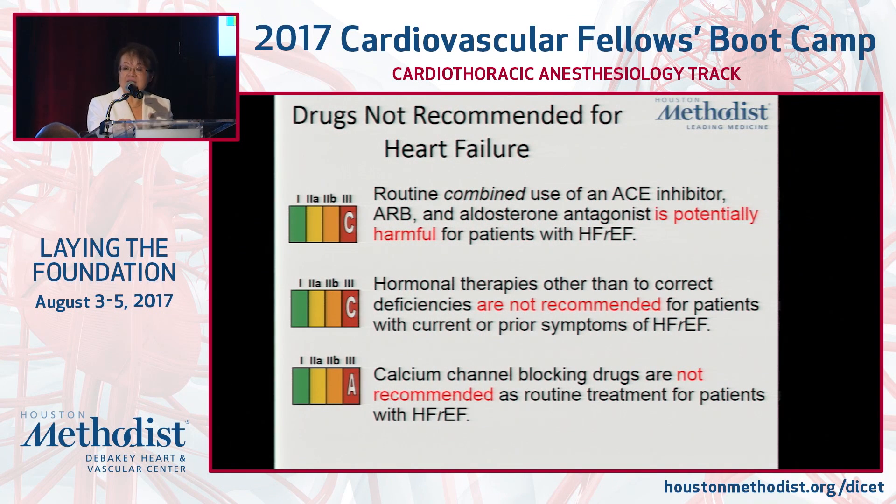Drugs not recommended in heart failure include: combining ACE inhibitors, ARBs, and aldosterone antagonists together; hormonal therapies beyond what is needed to correct deficiencies; and calcium channel blockers — especially verapamil — those that can decrease cardiac output, which are not recommended in heart failure with reduced ejection fraction.